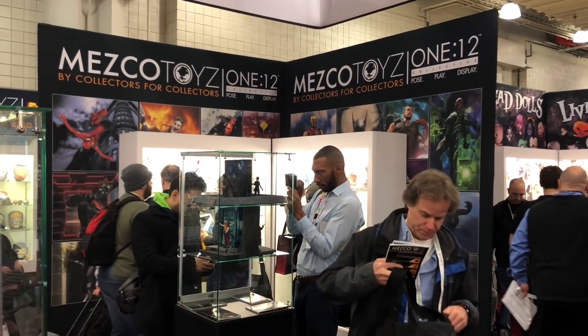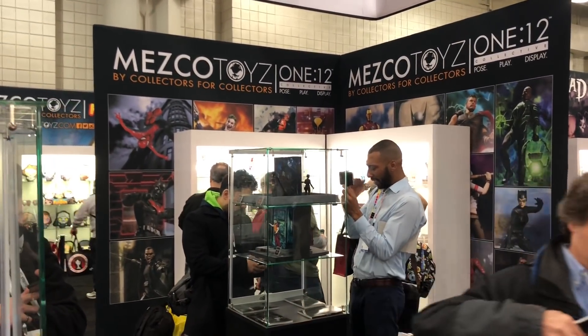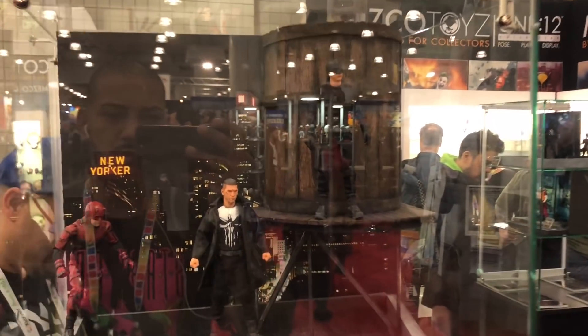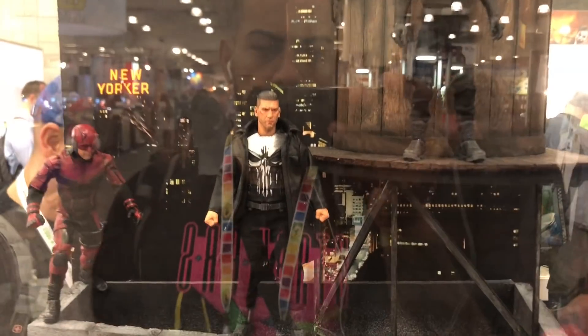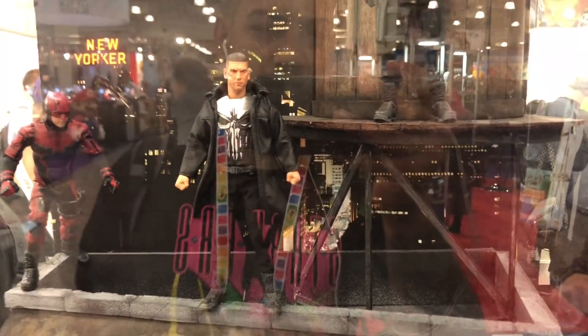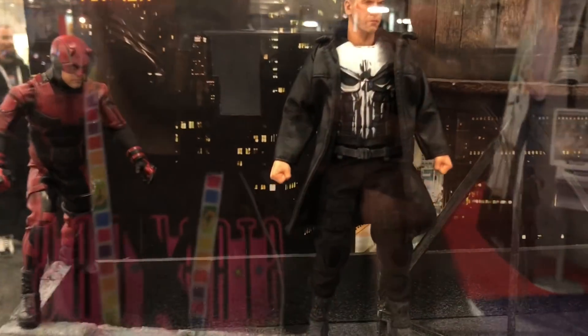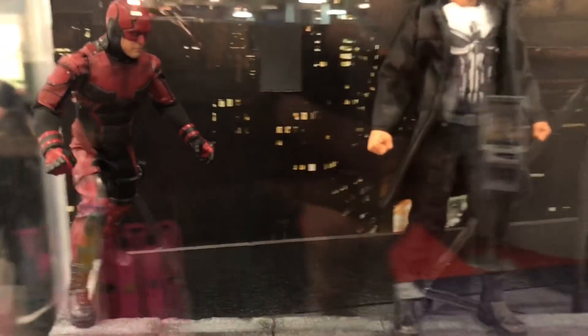Hi guys, here we are at Mezco Toys. We're going to take a look at the booth. Unfortunately, I was told there's no interviews going on this year, but if you didn't catch the Facebook Live that I did, I'm just going to walk through the booth again. We will have some pictures up.